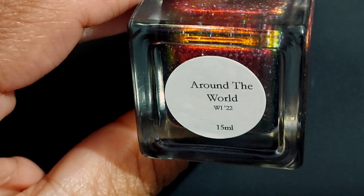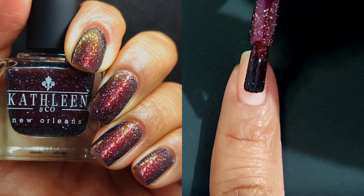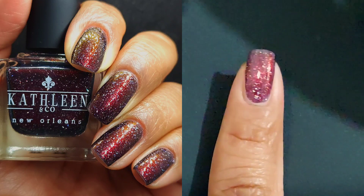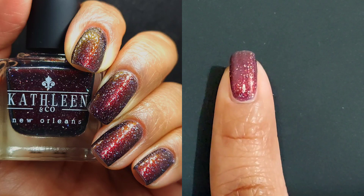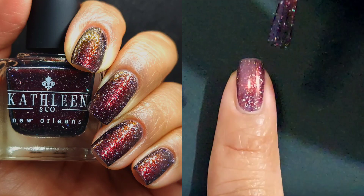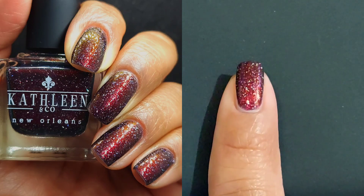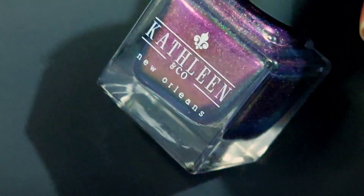Our next polish is Around the World. If Lovely Day was one of my favorites, that means there's more than one — and I really, really liked Around the World. This one is a black base with vibrant red shimmer and hollow flakes. The black base with red shimmer really got me, and the flakes give it an incredible hit of glow and sparkle, which made it an immediate winner.